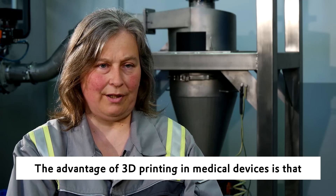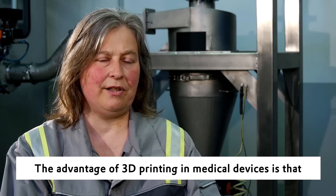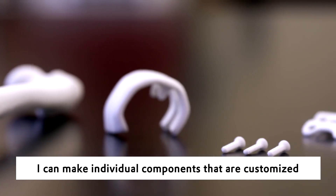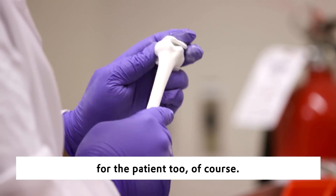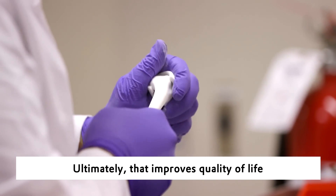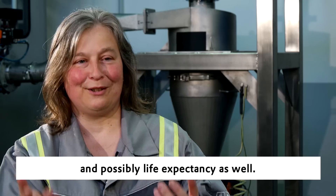The advantage of 3D printing in medical devices is that I can make individual components that are customized for the patient and which improve safety and comfort for the patient too, of course. Ultimately, that improves quality of life and possibly life expectancy as well.